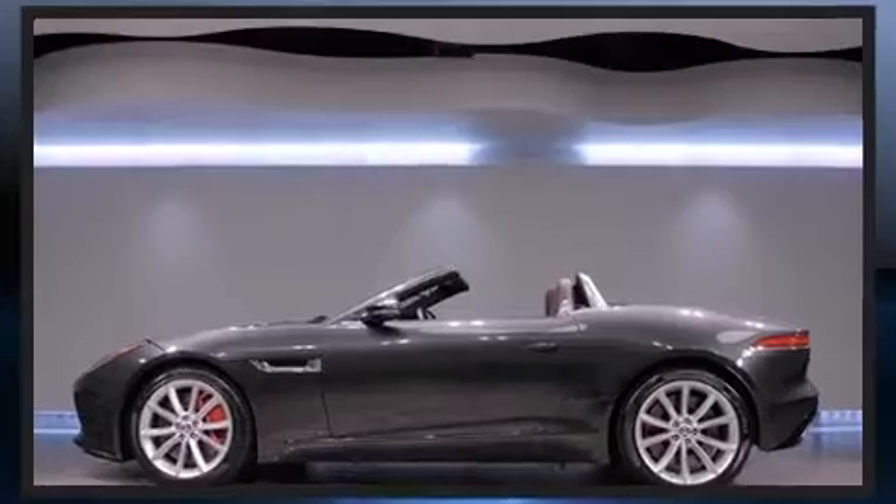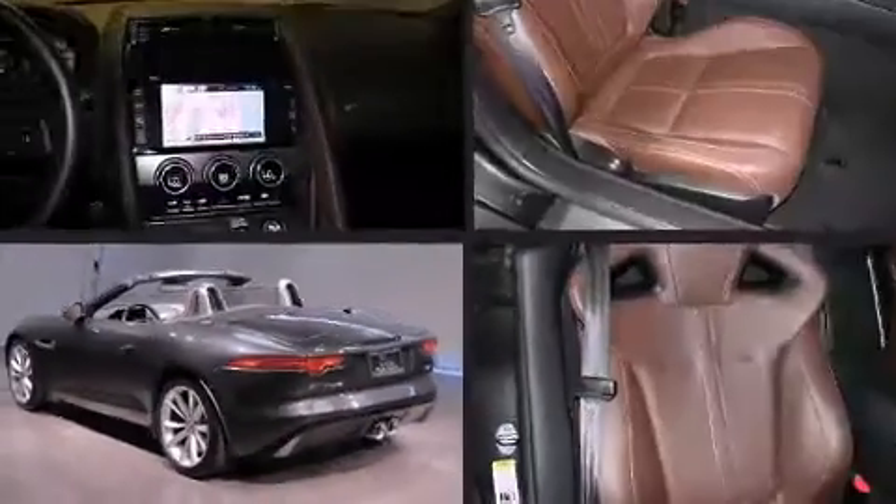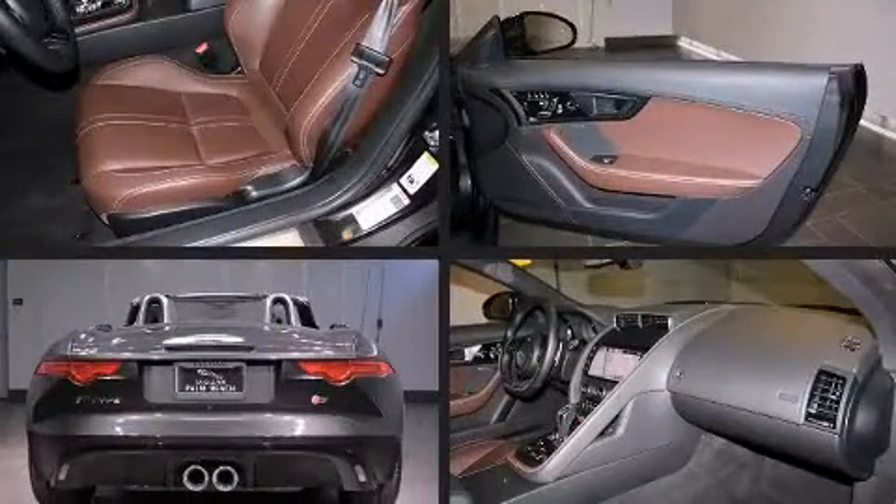Jaguar made sure to keep road handling and sportiness at the top of its priority list. It features an automatic transmission, rear-wheel drive, and a three-liter six-cylinder engine.